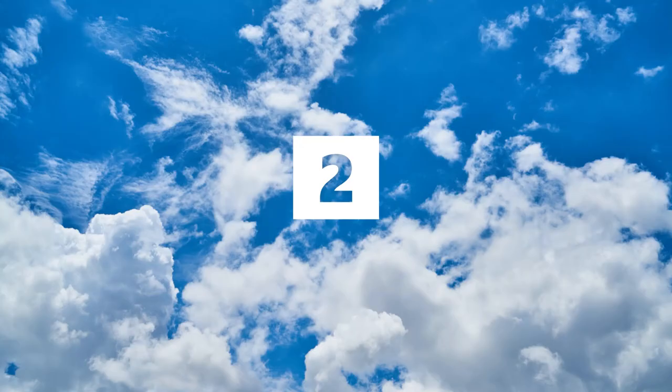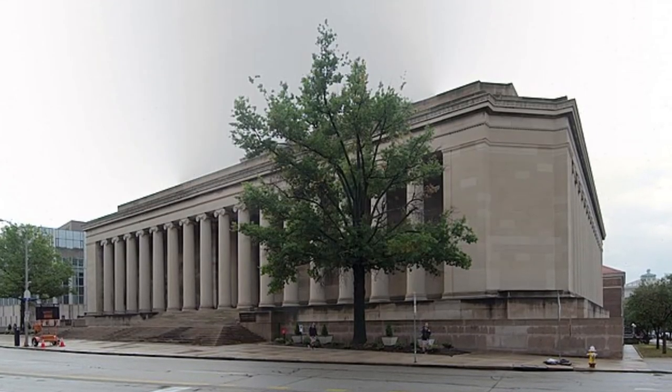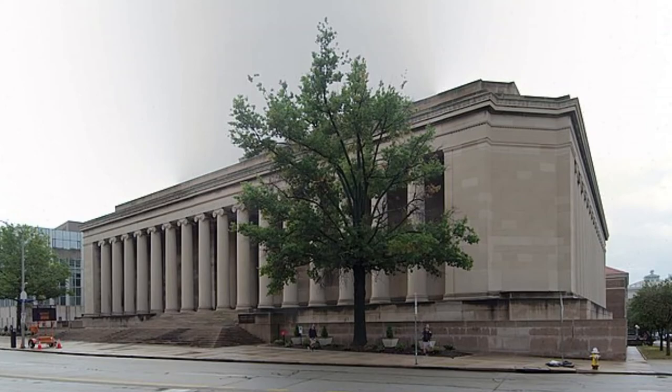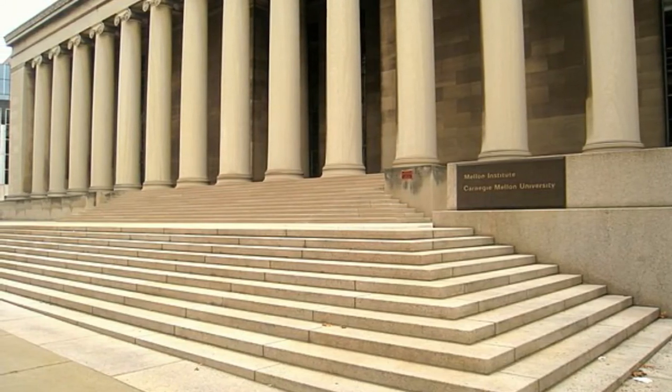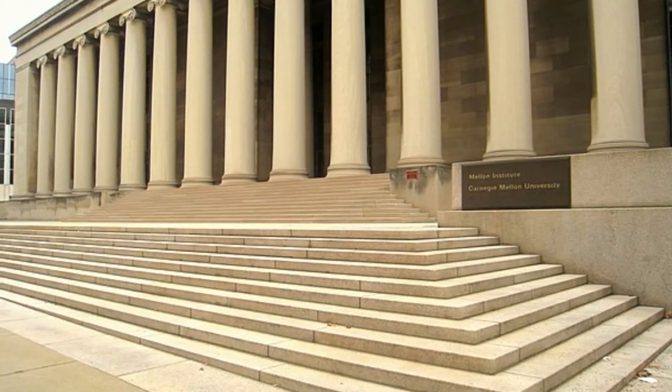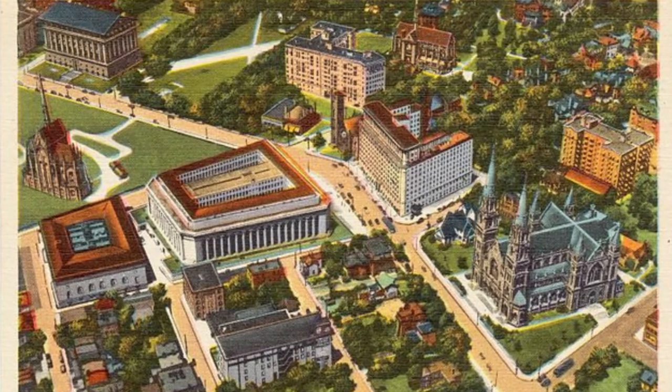Number 2, the Mellon Institute of Industrial Research. The Mellon Institute of Industrial Research is a former research institute in Pittsburgh, which is now part of Carnegie Mellon University. After becoming an independent research center, the Mellon Institute subsequently merged with the Carnegie Institute of Technology to form Carnegie Mellon University in 1967.